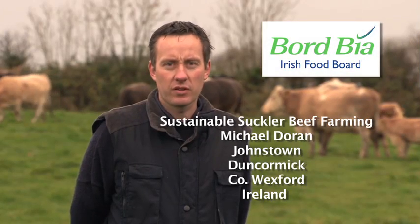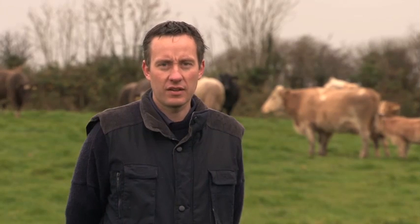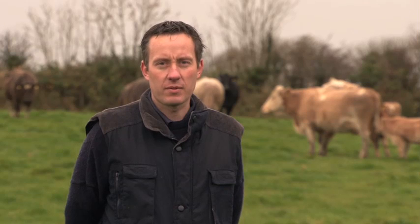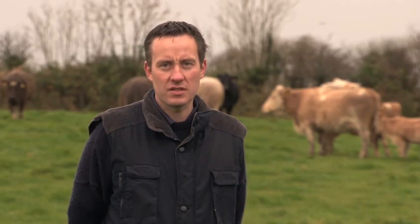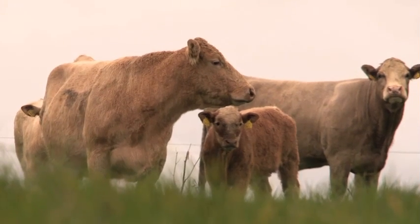My name is Michael Dorn. I'm farming in County Wexford in the southeast of Ireland. I'm the fourth generation of Dorn to be farming the land — we've been farming here since the late 1800s. The farm comprises 80 hectares with an additional 20 hectares leased in. We operate a suckler beef system and a sheep flock on the farm.